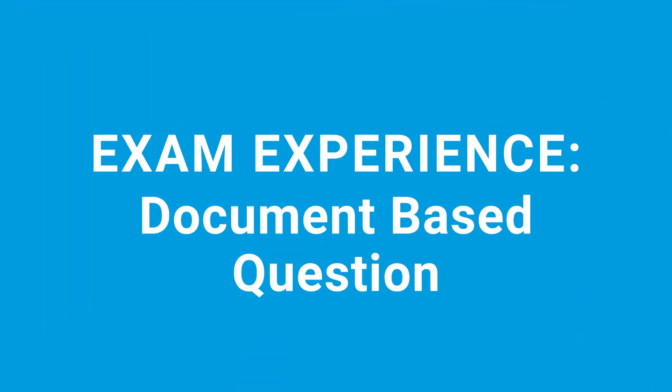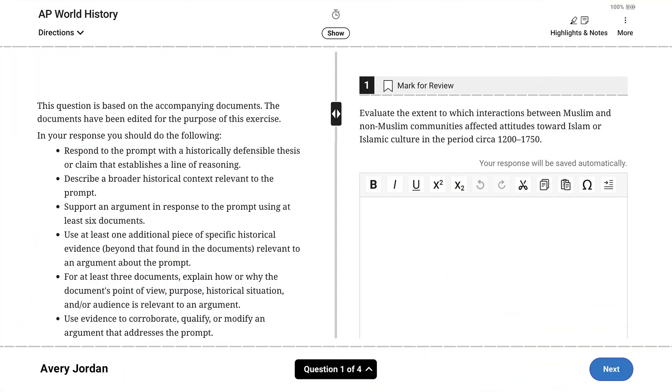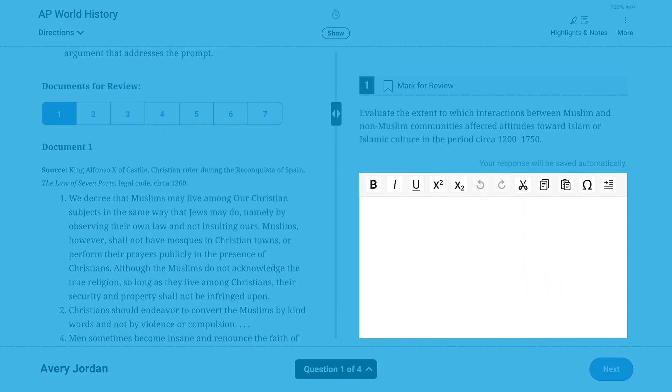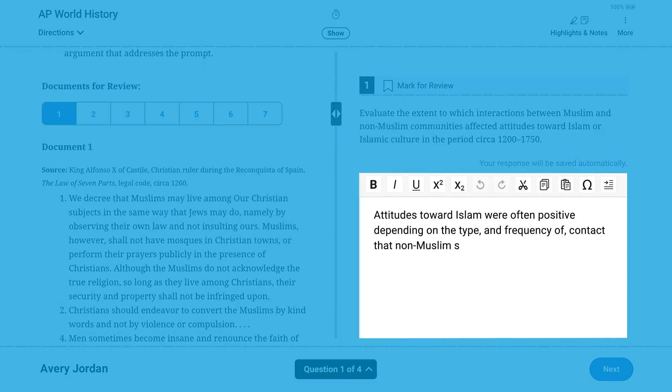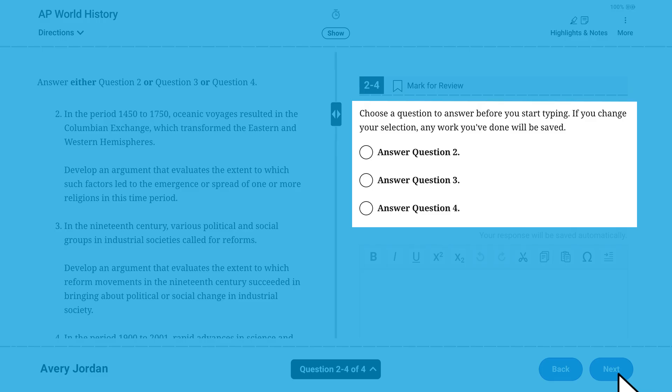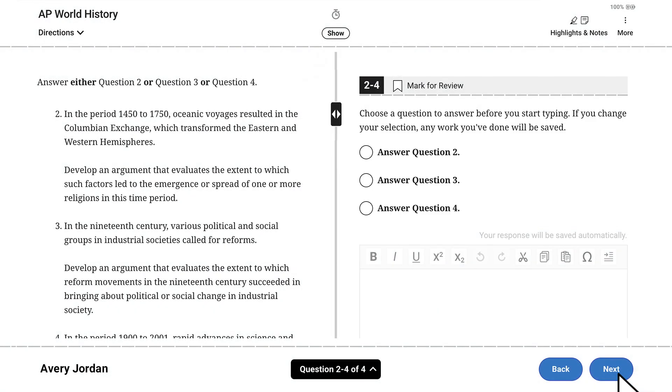Another question type is Document Based Question, or DBQ. DBQs are used in AP History and the AP African American Studies and AP Psychology exams. Using AP World History Modern as the example: after the break, Section 2 begins with the Document Based Question. Select the document number to display the document and type your response. AP History exams also include a long essay. In the long essay part, choose one long essay from three options. You can change your selection at any time and your work is saved. And you can go back to the DBQ if you wish.